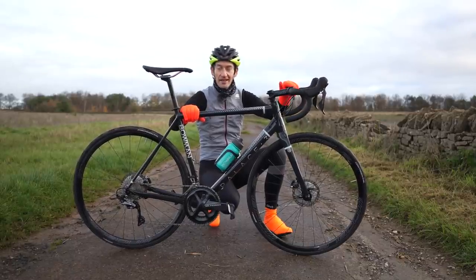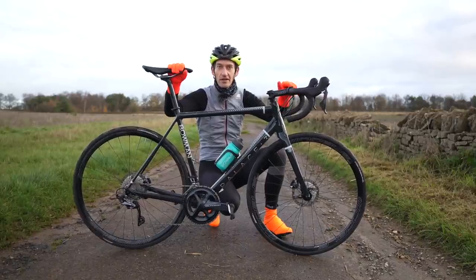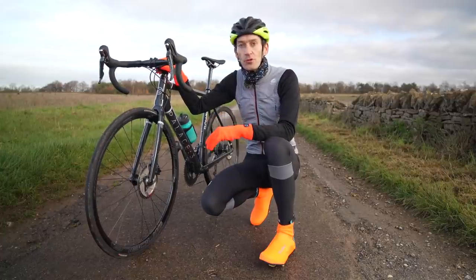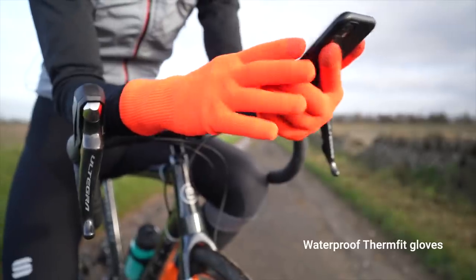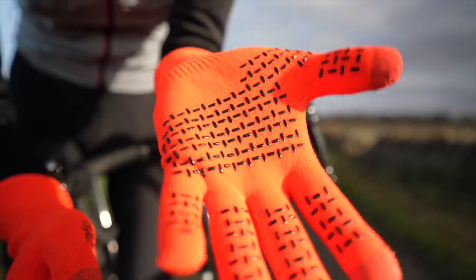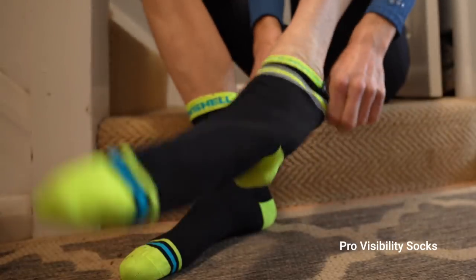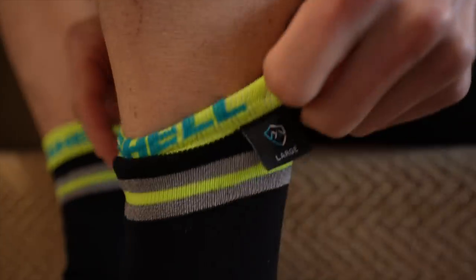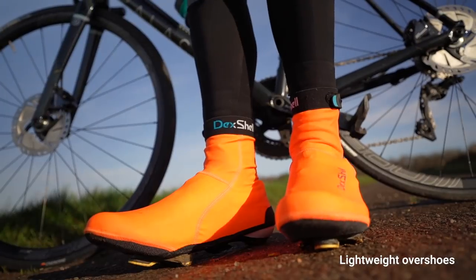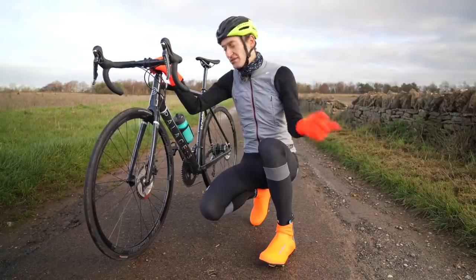Let's dive into my review, but before we do, a quick shout out to the sponsor of this video, Dexhell. The company makes a wide range of windproof and waterproof gloves, socks, hats and other products designed to keep you smiling through the winter months. Hardwear clothing really makes a difference and Dexhell really does, so check out their website linked down below. With all that said, let's dive into the review.